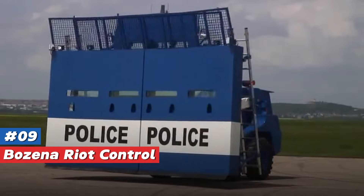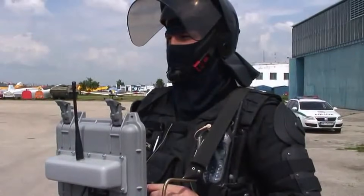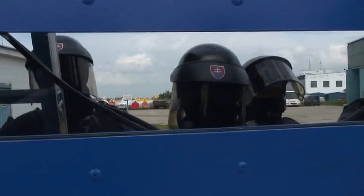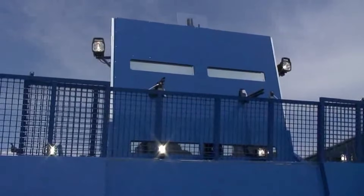Number 9: Bozena Riot Control Vehicle. The Bozena Riot from Slovakia is a remote-controlled 20-ton beast with a 24-foot bulletproof and fireproof shield that provides unrivaled protection for up to 38 officers. This shield can hold against the push of 100 people and includes ports for rubber bullets, smoke, and gas grenades, and even live ammunition if needed.